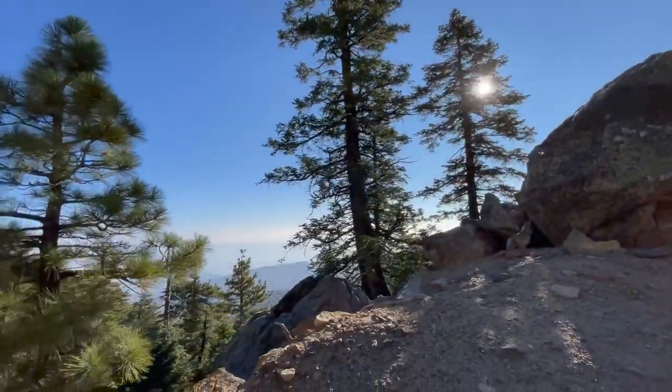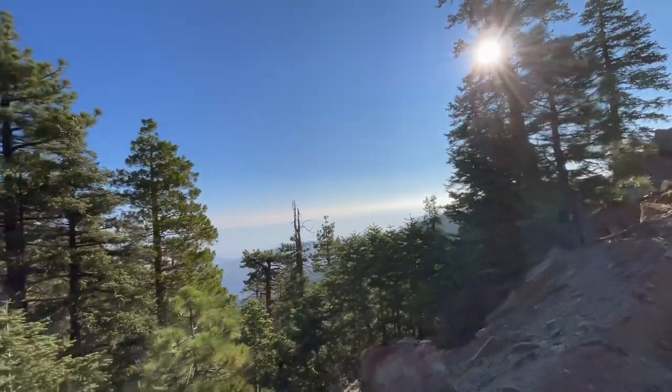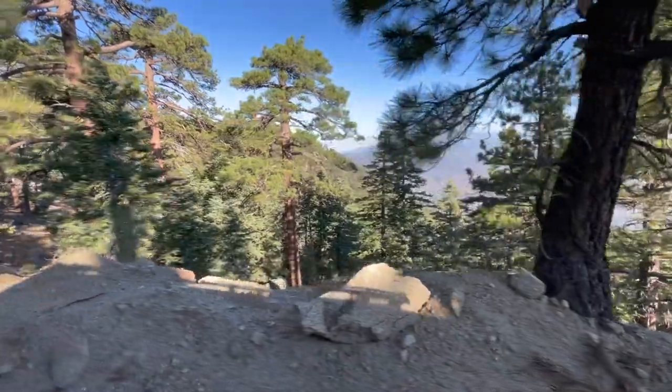We have four-wheel drive but we never even engaged it. On a nice summer or spring day with no weather in the area, you could probably get up here with two-wheel drive just fine. Wintertime they do tend to close the gate - this area sometimes gets a little snow. You'd have to check the Forest Service website, just type in Santa Rosa Truck Trail and it should show whether it's open. This one opened up around April - that's when we headed up for the first time.